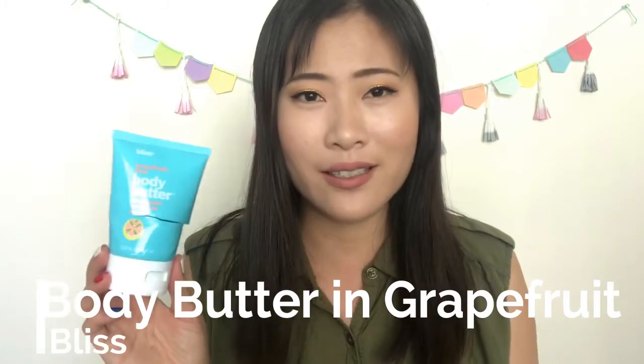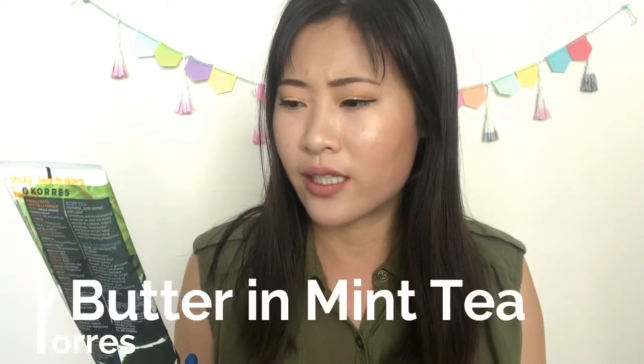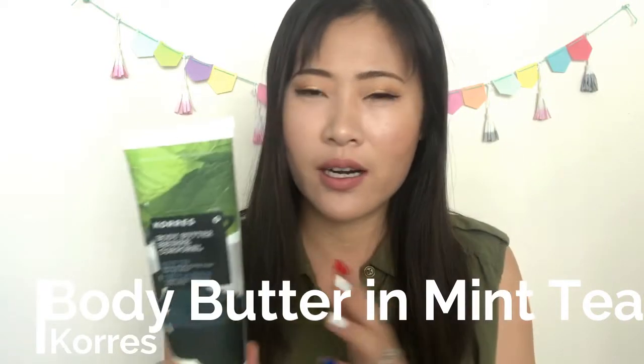I have quite a few body lotions — I use them super quickly. First, a sample-size Bliss body butter in grapefruit and aloe. I like the scent, but I don't think it's moisturizing enough for winter, so I use it in summer. I got a three-pack travel size and this was the first one. They're a little pricey so I always get them from Marshalls or TJ Maxx. This next one from Caress — the Body Butter in Innocent Mint Tea — I'm not a fan at all. It's really sticky and hard to spread out.